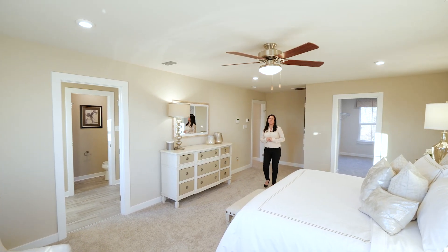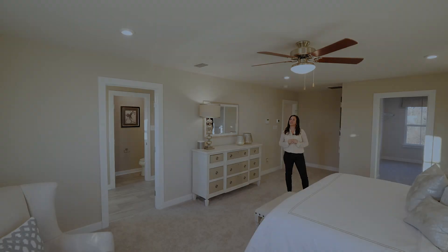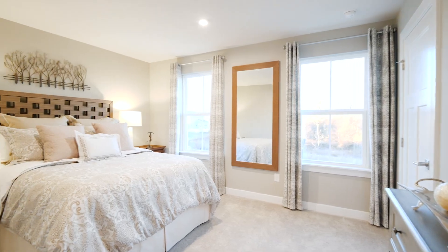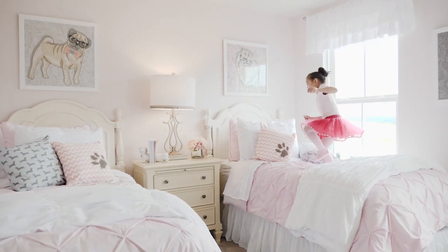Upstairs, your owner's suite with a walk-in closet and private master bath is the perfect oasis after a long day. And with options for up to six bedrooms, there's ample space for the rest of the family and overnight guests.